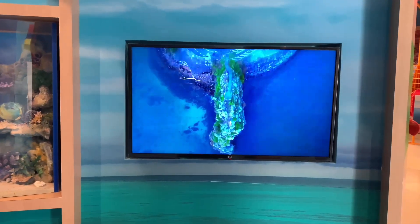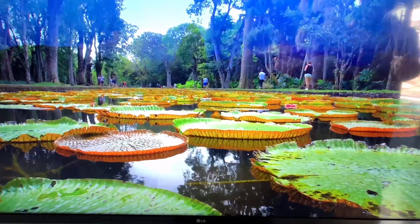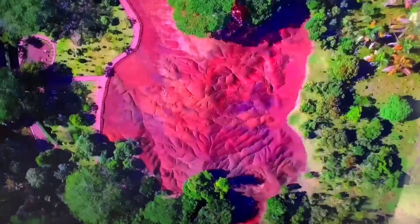The next pavilion I visited was Mauritius. Throughout the expo site you will see such calligraphic benches to sit upon.